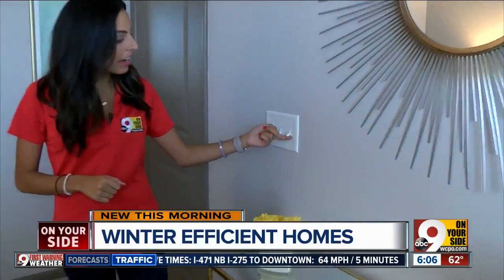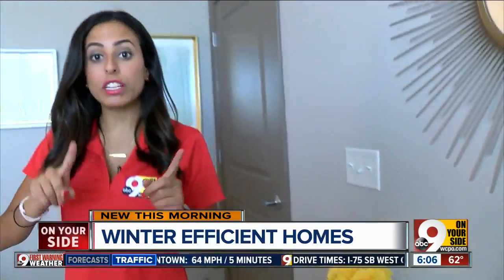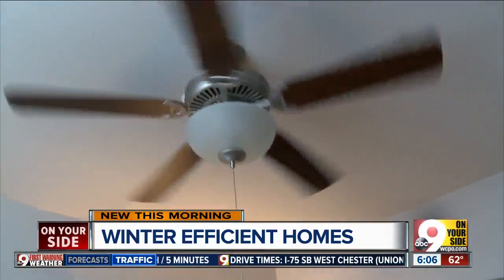Another tip: in the summertime, you want to make sure your fan is circulating clockwise, but in the wintertime, make sure it's circulating counterclockwise. So it's actually pulling your heat down — as heat rises, we want that pulled down into the rooms.